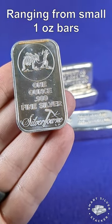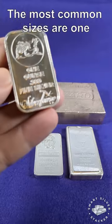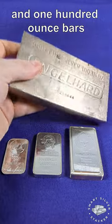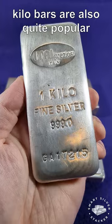Silver bars come in a variety of sizes, ranging from small 1-ounce bars to giant 1,000-ouncers. The most common sizes are 1, 5, 10, and 100-ounce bars. And if you like the metric system, kilo bars are also quite popular.